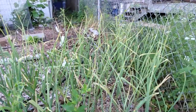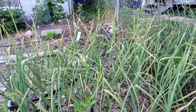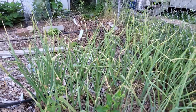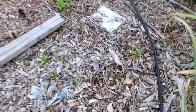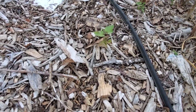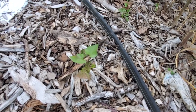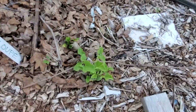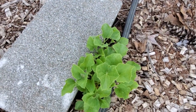In the top terrace here, I have garlic getting toward being ready to harvest. And then in this top terrace I'll grow sweet potatoes, and cantaloupe — right against the drip tape.